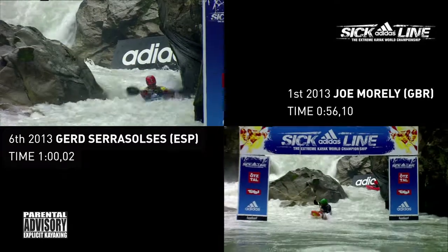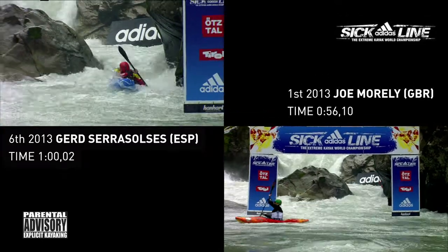And he is powering across the water. This is a blast. We have a new leader! Joe Morley with an incredible run.